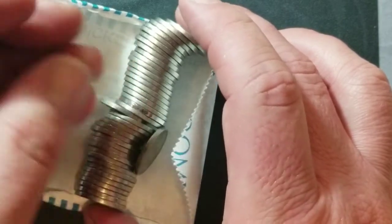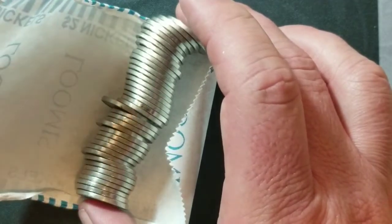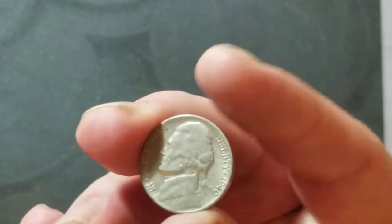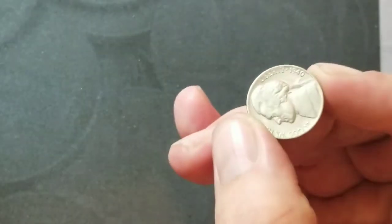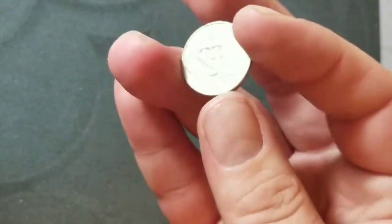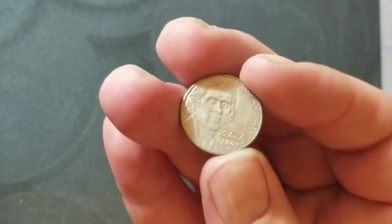Roll number 18 — got a 1940 Philadelphia, we'll take it. I still have the camera set up, so I figured I'd show you this 2009 Denver from roll number 19 as well.